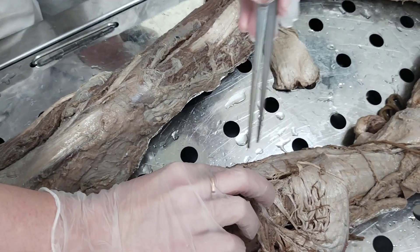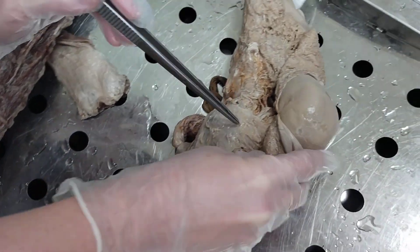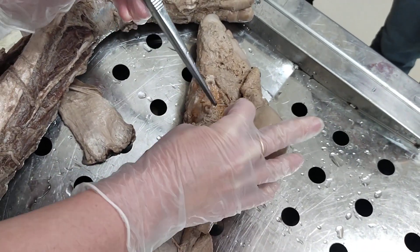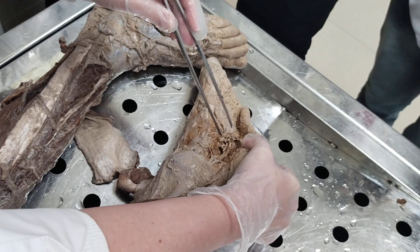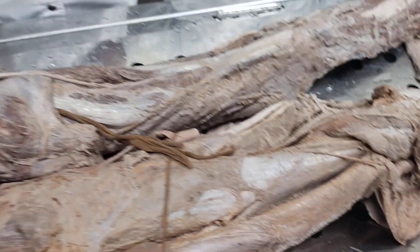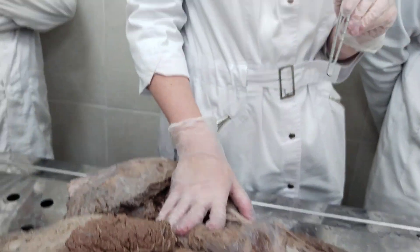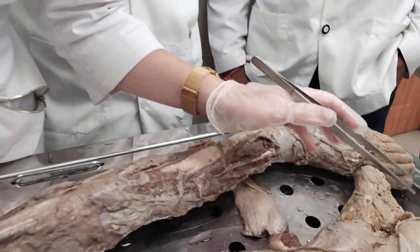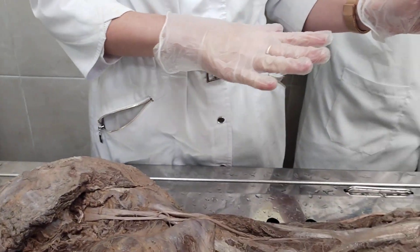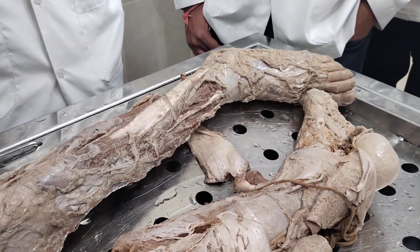The tibial nerve passes through the cruropopliteal canal, supplying all the muscles of the posterior group of the leg, then passes under the flexor retinaculum and comes to the foot. In the foot it divides into its terminal branches: the medial plantar nerve and the lateral plantar nerve, nervus plantaris medialis and lateralis. Like in the hand, the medial plantar nerve supplies the thenar muscles and the lateral plantar nerve supplies the hypothenar muscles. The medial plantar nerve supplies skin of the medial three and a half toes, and the lateral plantar nerve supplies skin of the lateral one and a half toes.